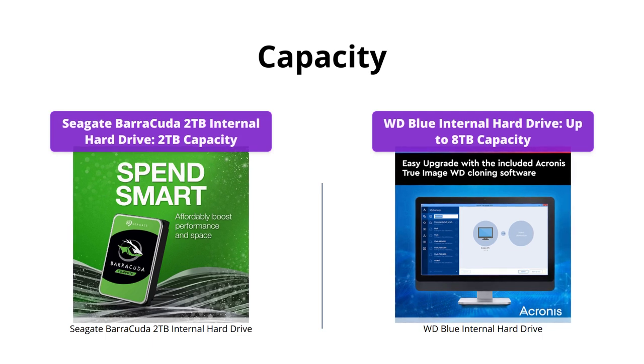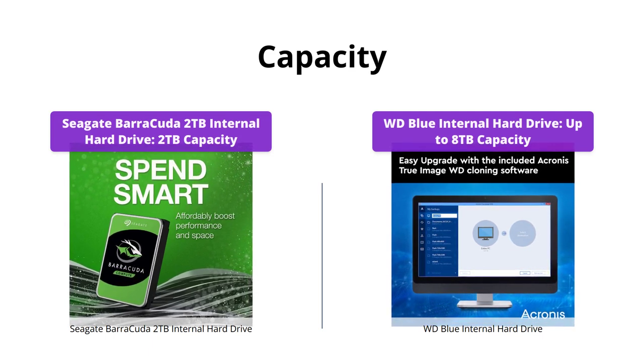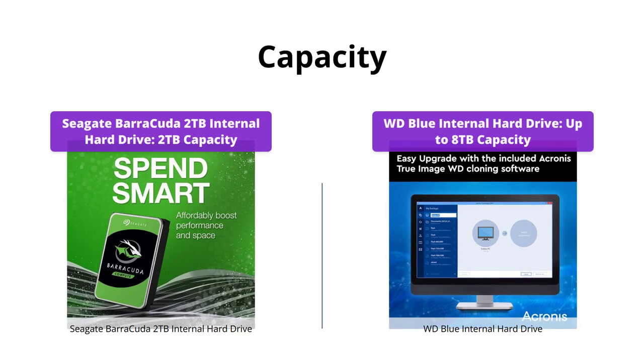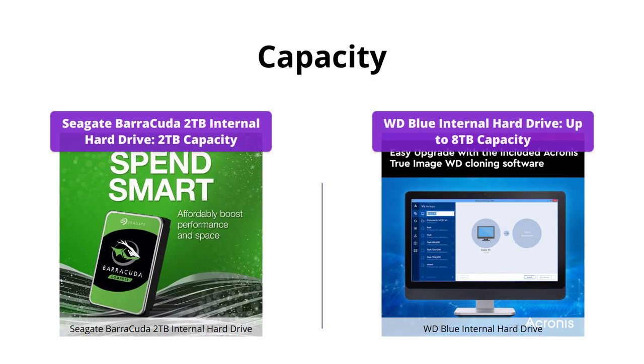WD Blue takes the lead here with its massive capacity up to 8TB, while Seagate has a variety of capacities ranging from 500GB to 5TB. If you need higher storage, WD Blue is the way to go.